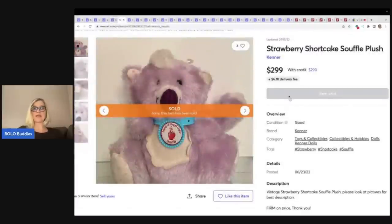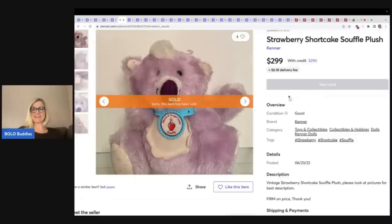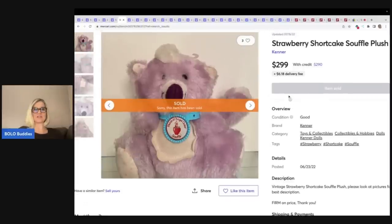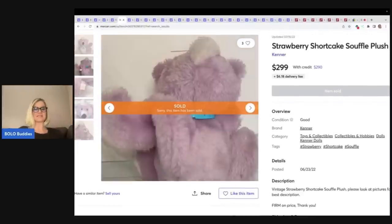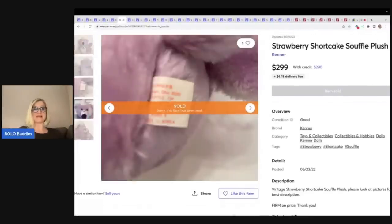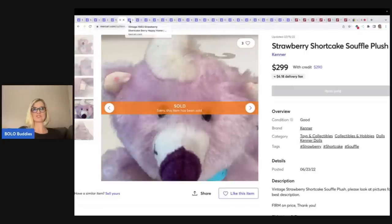This strawberry shortcake Souffle plush sold for $299, and it says firm on price. Don't even bother making an offer because this person knows this item is big money. So look for strawberry shortcake plush.